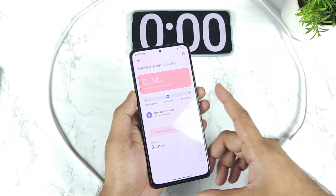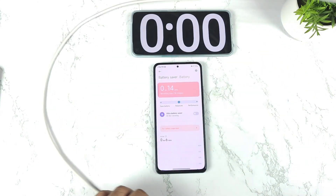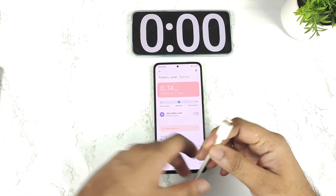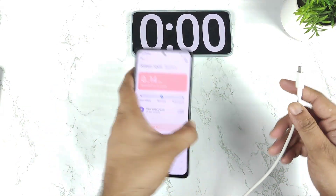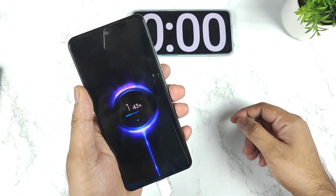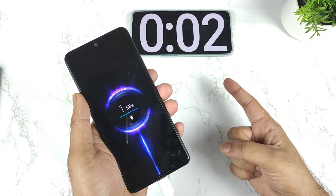The battery percentage right now is about 1%, and let's see using the 33-watt charger how much time it actually takes to charge the 4,500 mAh battery capacity. I connected the plug and you can see the MI Turbo Charge indication as well, and the stopwatch has also started.